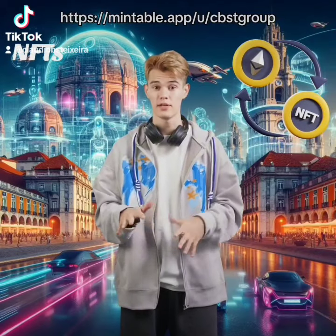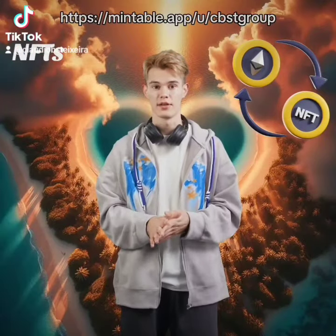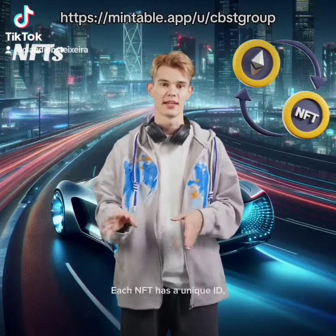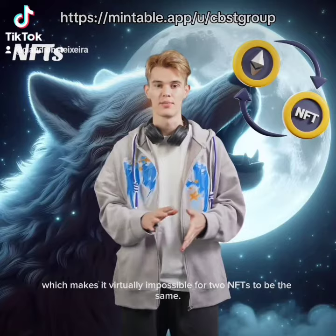For those of you who are not familiar with Enthus, let me explain what they are. Enthus are unique digital assets that can be traded on various platforms. They represent tangible things like paintings, music, movies, and even real world items such as cars and buildings. Each Enth has a unique ID, which makes it virtually impossible for two Enths to be the same.